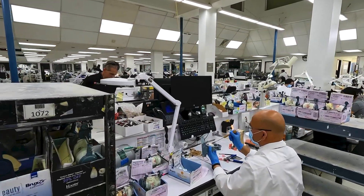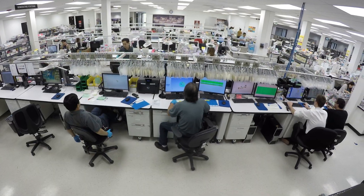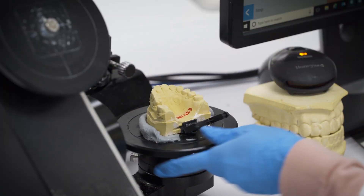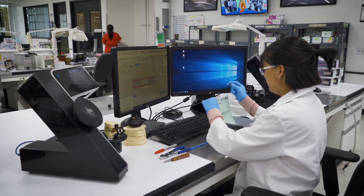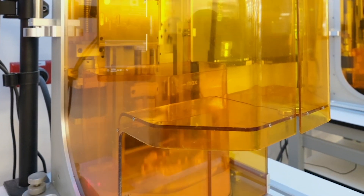Today, some 5,000 Glidewell professionals design and manufacture crowns, bridges, dentures, implants and more for dentists around the globe. The company's stunning growth has been driven by an array of factors, but chiefly its commitment to innovation in the domain of dental technology.